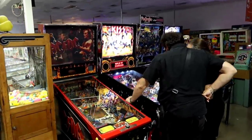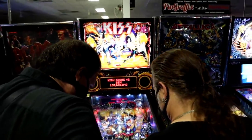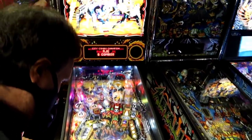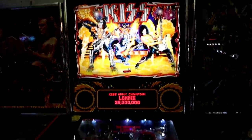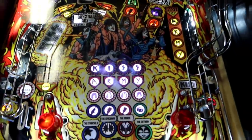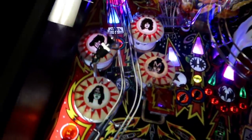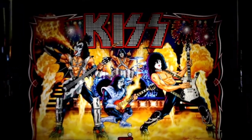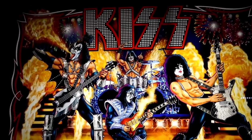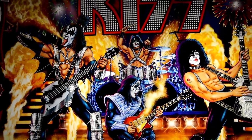Here we have Eric checking out the KISS one. Eric, what do you think of this? Is this the newest one? Yes. You're noticing the big mouth there, right? Somebody had to point it out to me. And that's Peter too. It's crazy that even though this is the newest machine, the artwork is Gene, Paul, that's Ace — that's definitely not Tommy, but that's Eric. So it's the original three plus Eric.